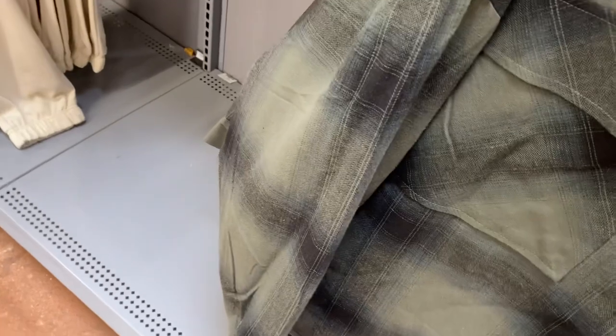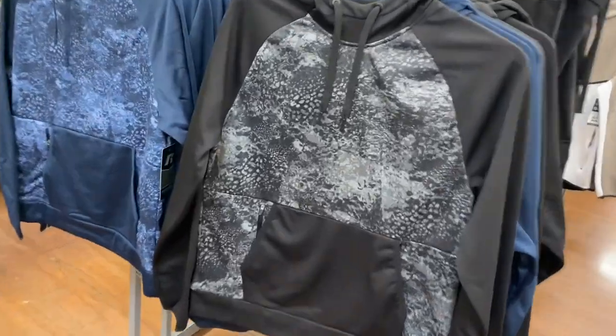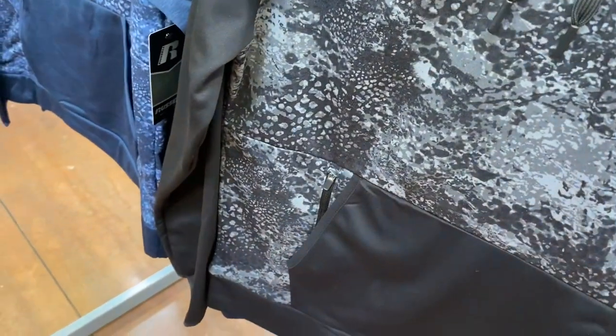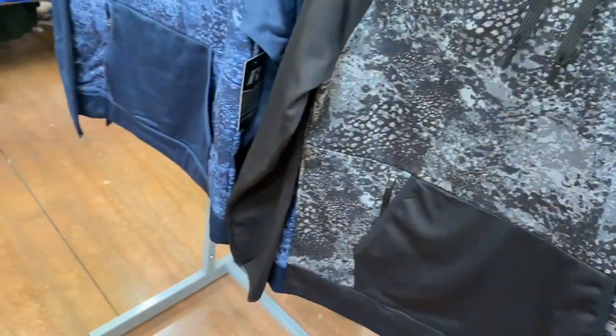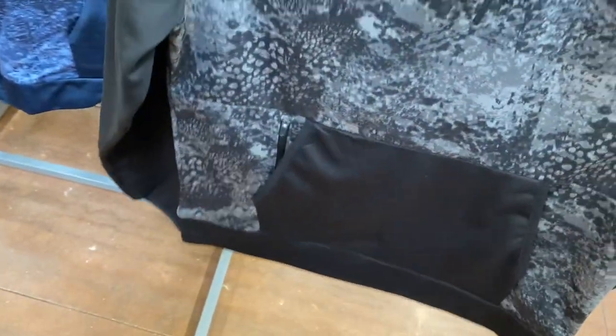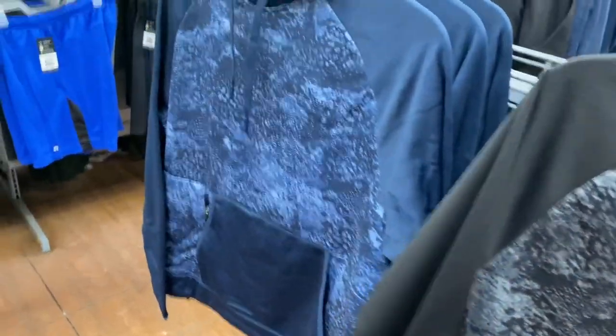They also had this jacket that's like plaid — it looks so awesome, it's actually lightweight and it's $32.98. They have these Russell hoodies here, they're actually really cool and they're $19.98. Look at the design — it's solid color on the kangaroo pocket but the back has the design, and you can get it in blue too.